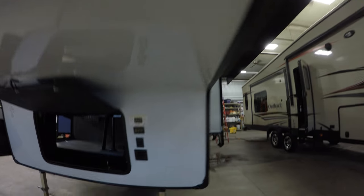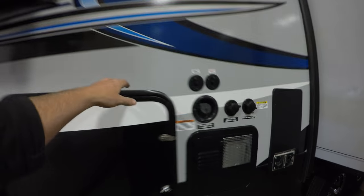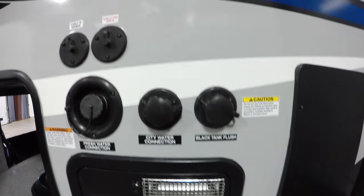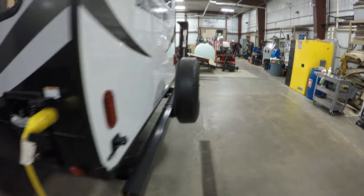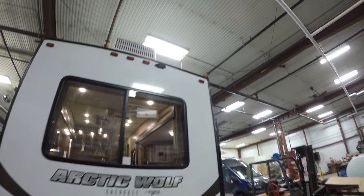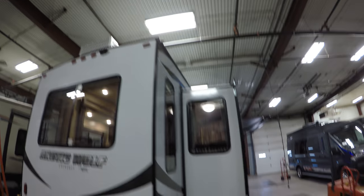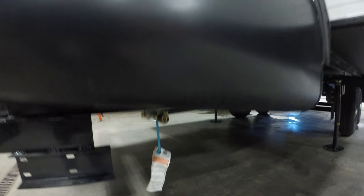Bedroom slide up there. Auto level system — just push one button and it auto-levels. There's the backside of that storage, and there's your 50-amp cord. You've got your hot water heater, your hookups, your furnace, and your kitchen slide. Outside shower here with hot and cold water. Spare tire with cover. It's pre-wired for a backup camera — you can add that right up there. You've got your air conditioner towards the back.